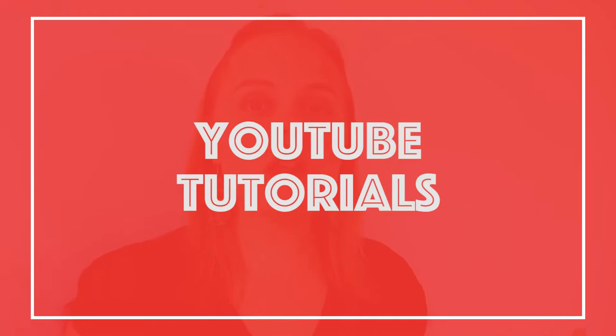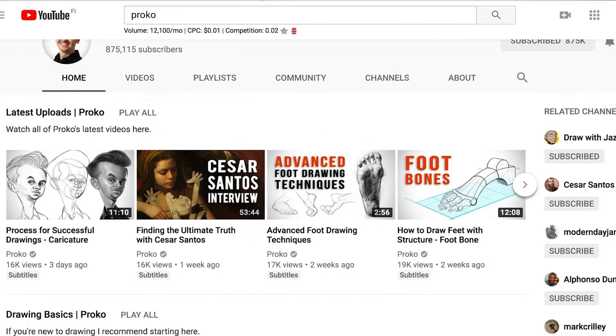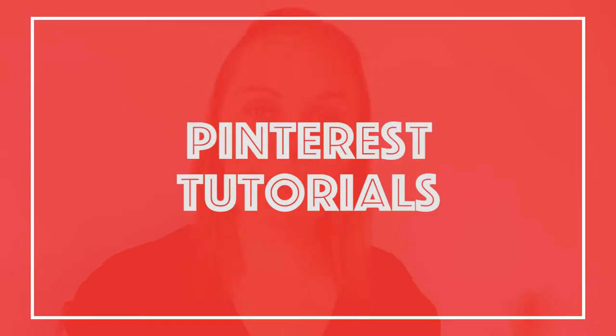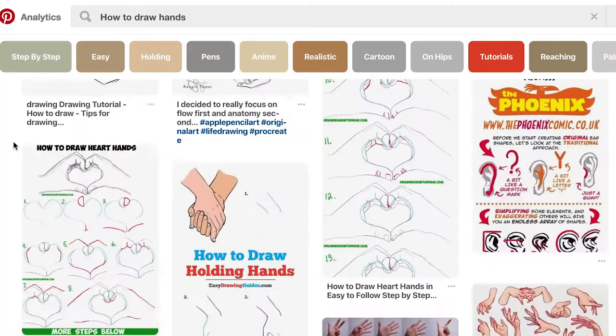YouTube tutorials: YouTube is full of great channels you can learn from. One that I like is Proko, which has great anatomy courses and tips and tricks on how to draw characters. Pinterest is also great if you're looking for something specific — if you type in 'how to draw hands,' you'll get thousands of tutorials to choose from.